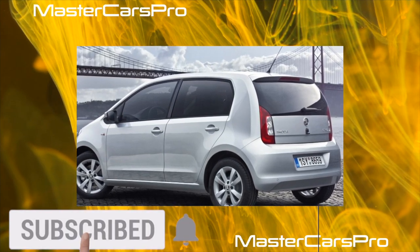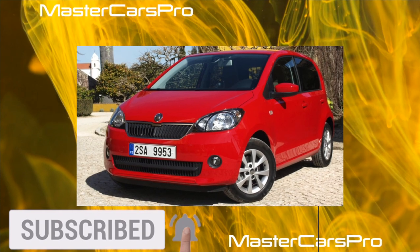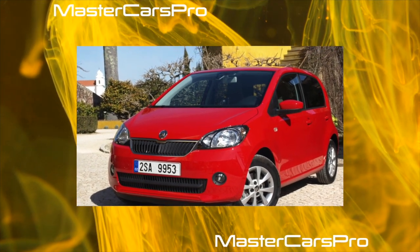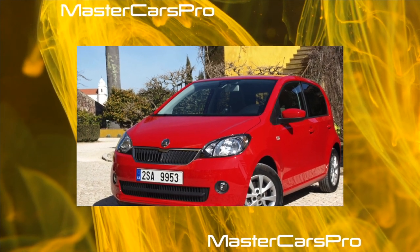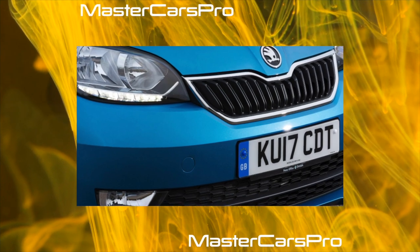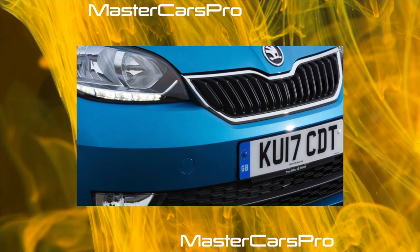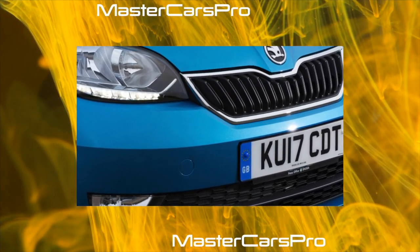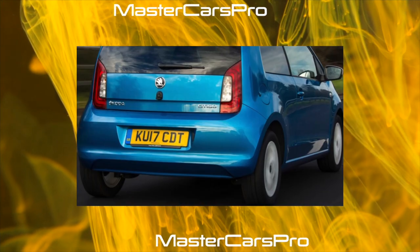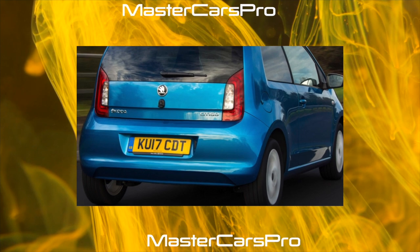The Seat Mii is currently in limited production and only sold in Europe. If it weren't for the emblem on the steering wheel — which is updated, and Citigo got it first — you wouldn't notice the difference. The comfortable fit, quite adult front panel, excellent visibility, and doors that close with an expensive sound all make a favorable impression, though the tachometer with a diameter slightly larger than a five-ruble coin looks funny.